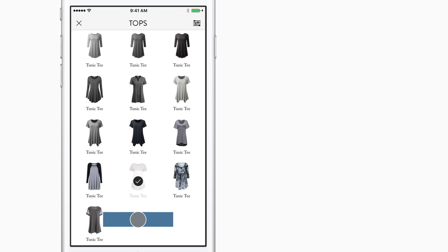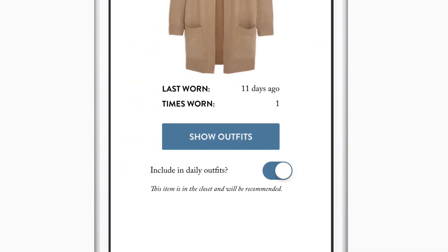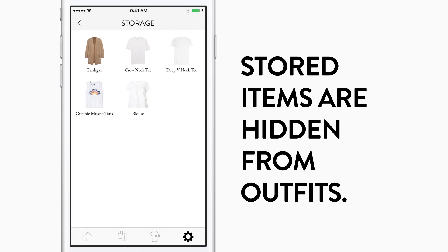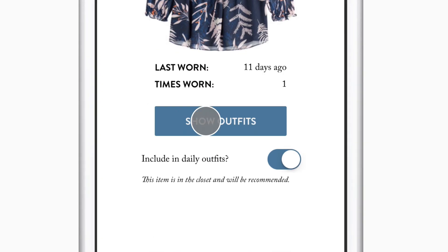Tapping on an item in your Cladwell closet will show you item details such as when you wore it last. Don't want to see it recommended? Move it to storage. You can find your stored items on the settings page. See every possible styled outfit for an item by tapping show outfits.